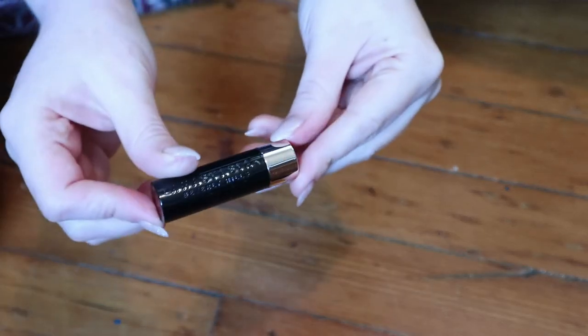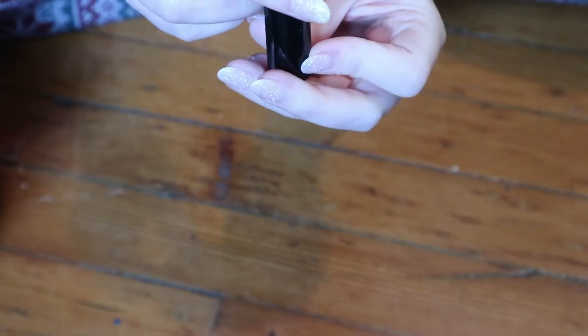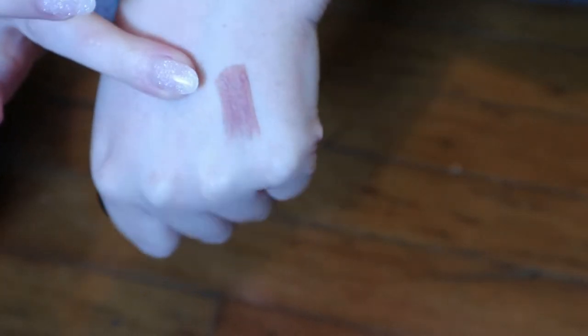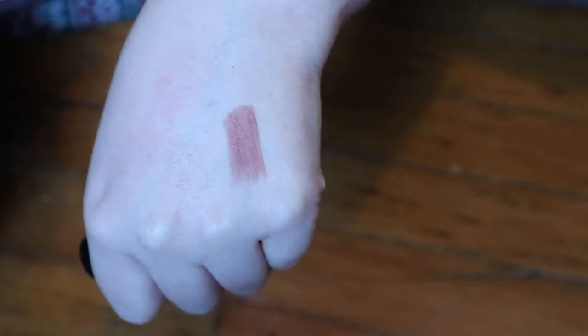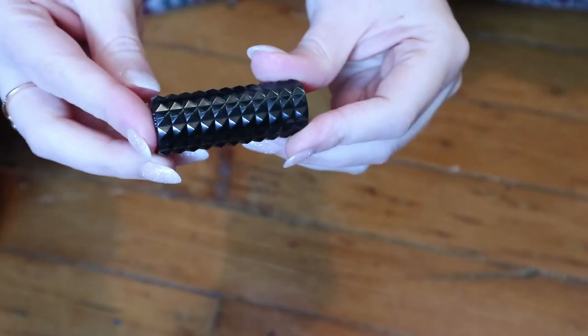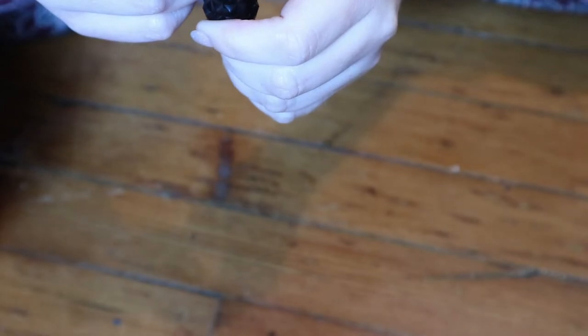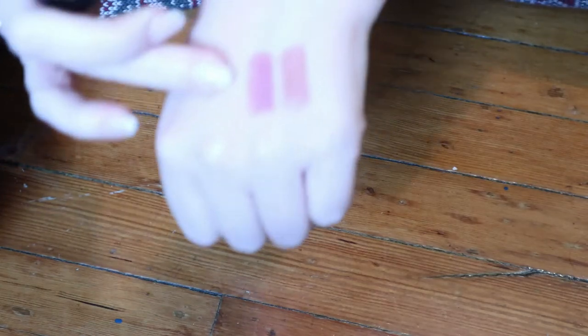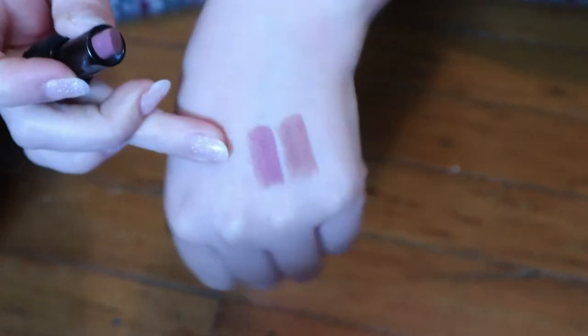I did have another ABH mini — this is the shade Spice. These are very matte and they tug, but they're really nice on the lips. And another mini — this is from KVD. It's the Studded Kiss Cream Lipstick in the shade Lovecraft. I don't know if they still make these, but it's a really nice mauve-y nude.